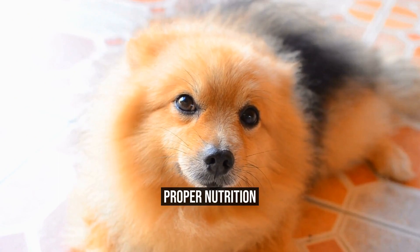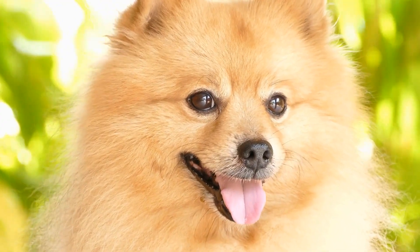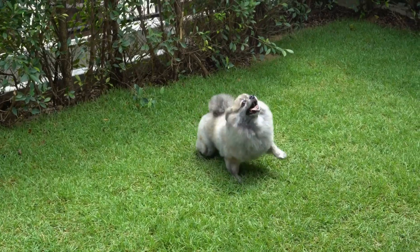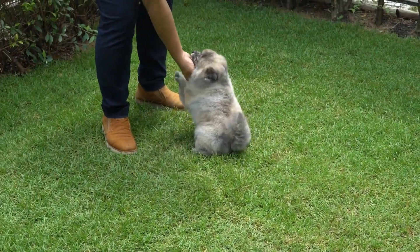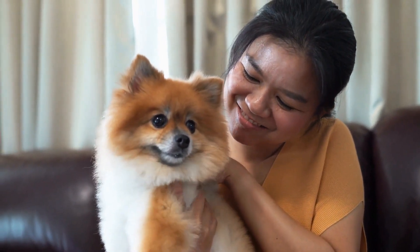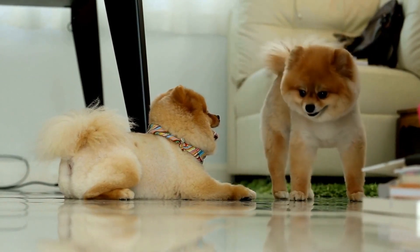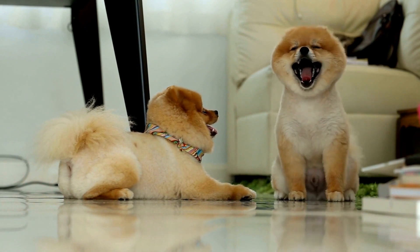Proper Nutrition. Feeding your Pomeranian a balanced and nutritious diet is essential for their overall health and well-being. Choose high-quality dog food that is specifically formulated for small breeds. Pomeranians can be prone to obesity, so be mindful of portion sizes and avoid excessive treats. Consult with your vet to ensure that you are providing the right amount and type of food for your Pomeranian's age, size, and activity level.